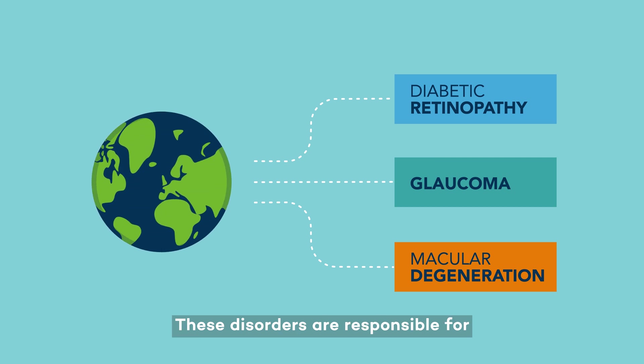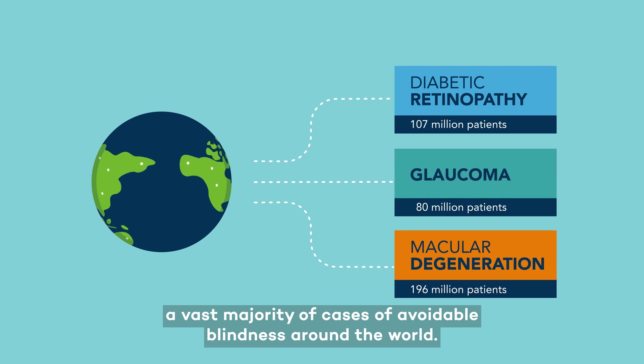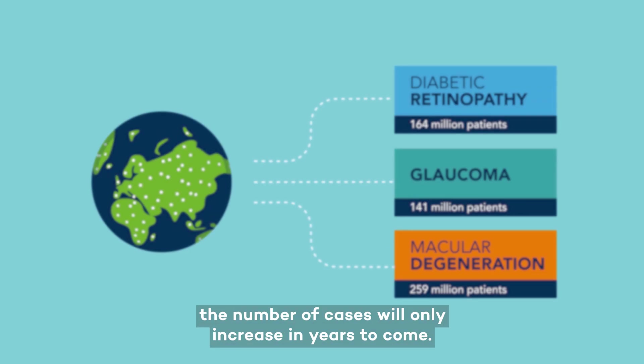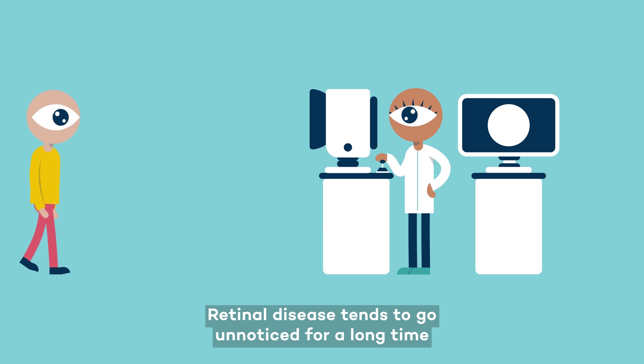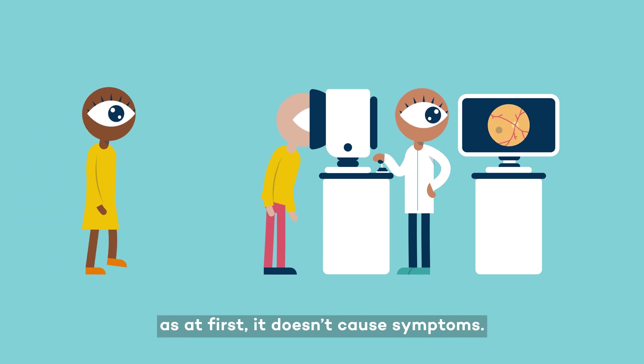These disorders are responsible for a vast majority of cases of avoidable blindness around the world. And with an ageing society, the number of cases will only increase in years to come. Retinal disease tends to go unnoticed for a long time, as at first it doesn't cause symptoms.